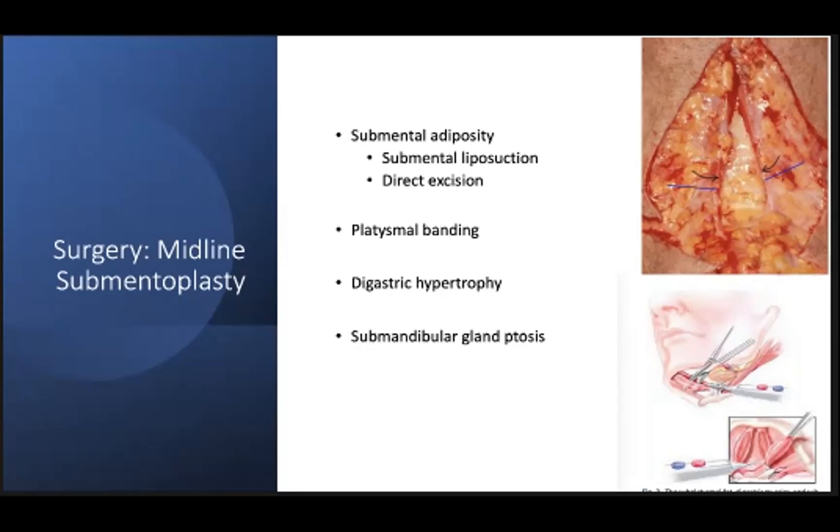Some surgeons will address submandibular gland ptosis through this approach, but I think the risks of either excision or partial excision of the submandibular glands outweigh the potential benefits. Usually with a SMAS suspension, you can tuck the submandibular glands back up with your SMAS approach. This picture shows the decussation — or lack thereof — of the platysma. This is actually a direct approach, not the kind of axis you see through a two centimeter submental incision.